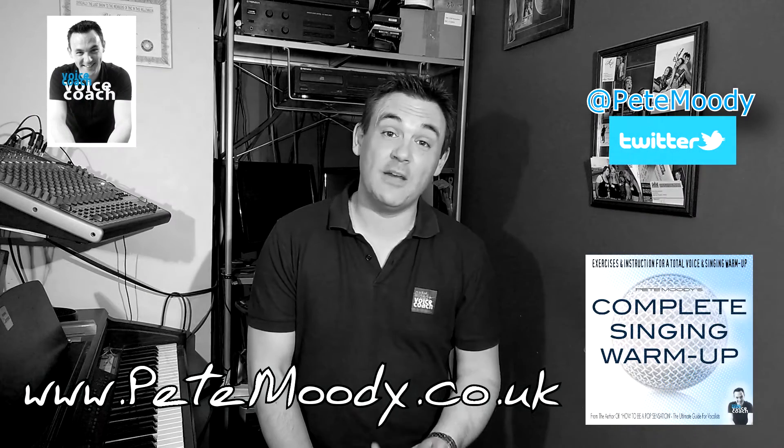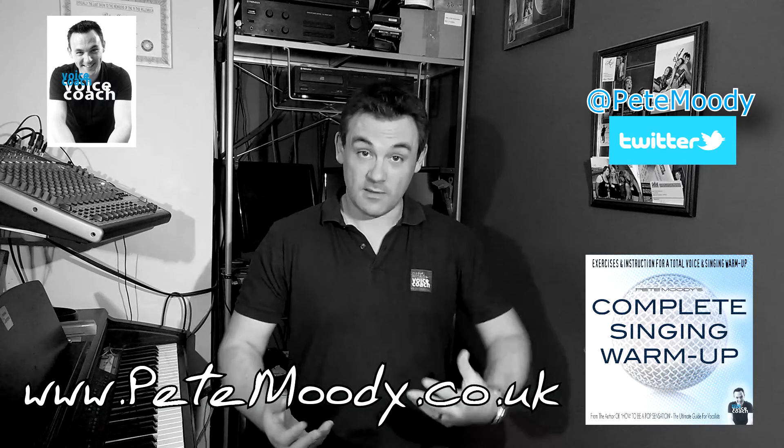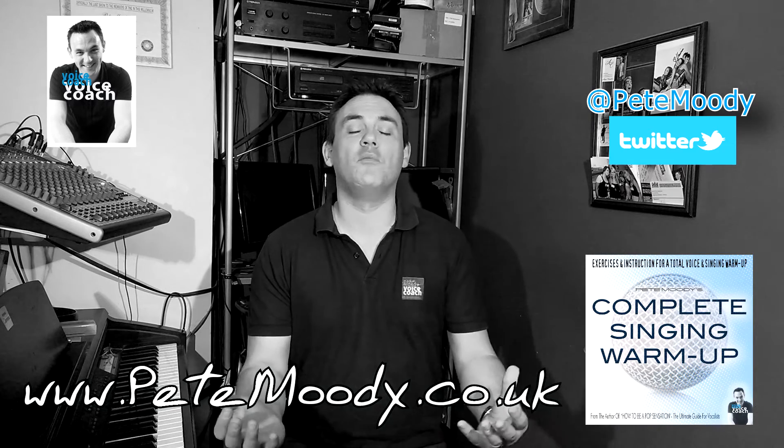Hi, I'm Pete Moody and I'd like to share with you a really great way to warm your voice up, whilst at the same time developing your vocal technique, working on your delivery style and also developing your overall musicality.